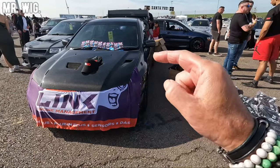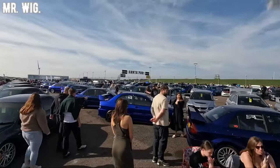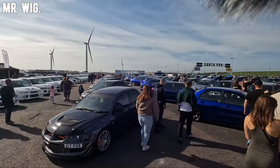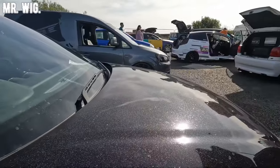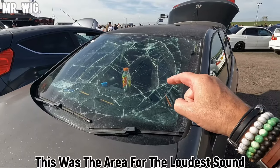The Mitsubishi Evo Club here. Look how many there are here. Perhaps it's the biggest club here at Santa Pod. What's up here? Somebody broke his windscreen.